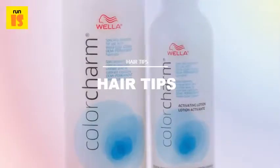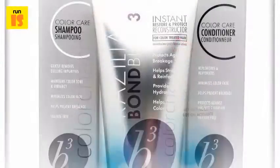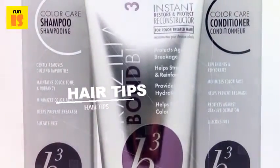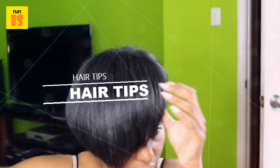It also gives the hair a nice shine that lasts for weeks. Behind the Chair calls this color line the ideal product to glaze, tone, enrich, blend, or pre-pigment, lending itself well to individuals transitioning to natural hair.